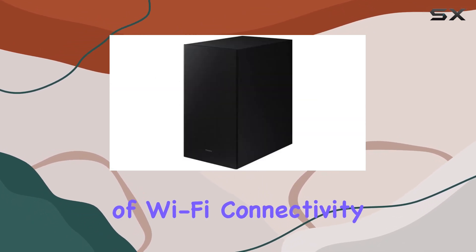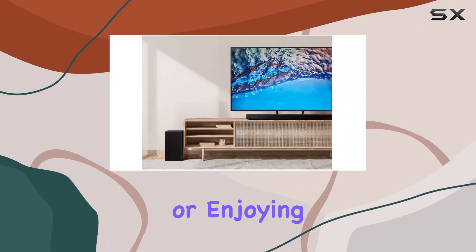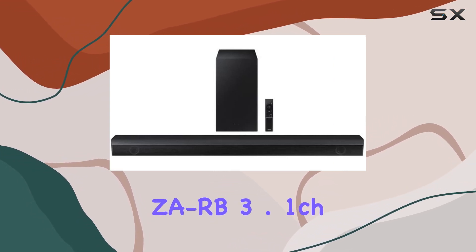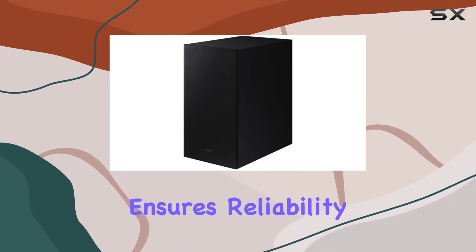The convenience of Wi-Fi connectivity and wireless speakers enhances the overall experience. Whether you're watching movies, gaming, or enjoying your favorite content, the Samsung HW-B63M/ZR B3.1CH soundbar is a versatile audio companion.